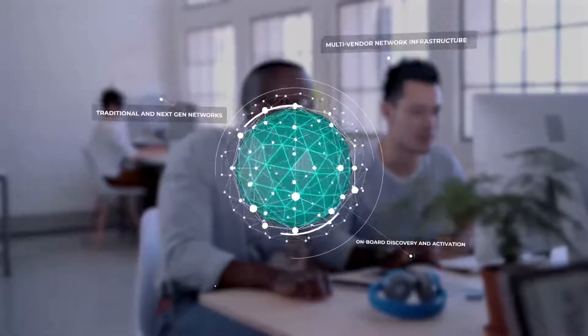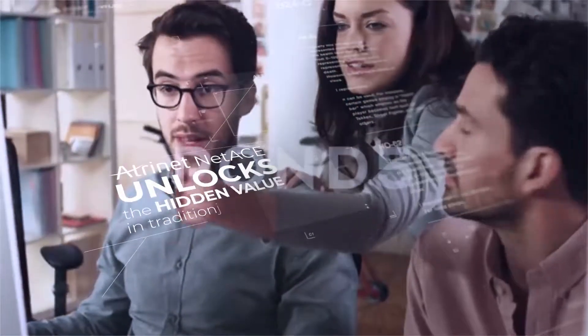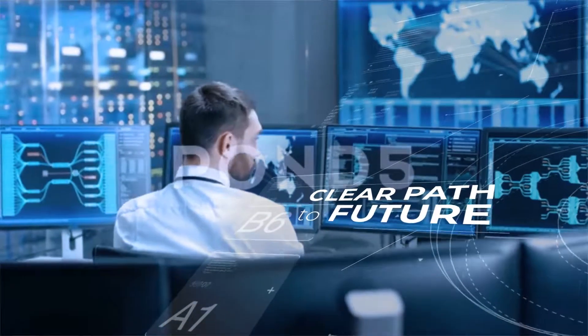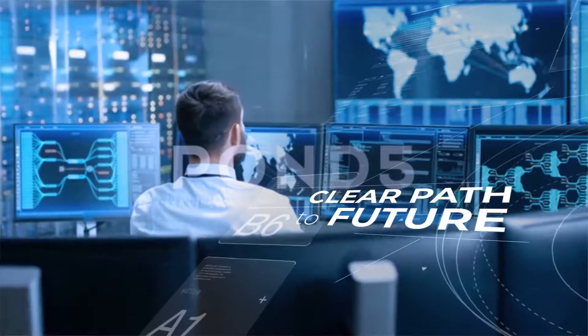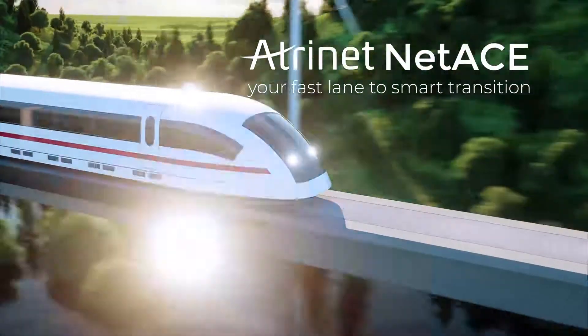Across both traditional and next-generation networks, Atronet NetAce unlocks the hidden value in traditional networks and ensures that every element and service in your existing network has a clear path to the future. Atronet NetAce — your fast lane to smart transition.